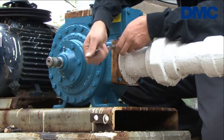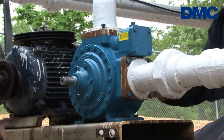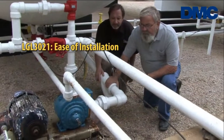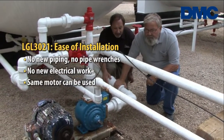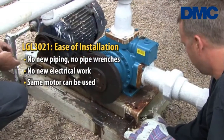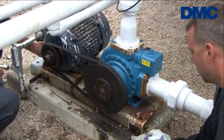The beauty of a Blackmer is it will pump at slower speeds — and the slower you can turn a mechanical device, the longer it's going to last. Today, in a period of about an hour to an hour and a half, we disconnected a competitive pump, replaced it with the Blackmer 3021 series using no pipe wrenches, without any re-piping in the bulk plant, and picked up almost 25% additional pumping capacity.